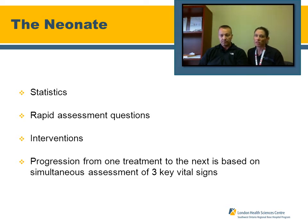The three vital signs that are key to your assessment of the neonate are the respiratory rate, the heart rate, and examination of the baby's color.